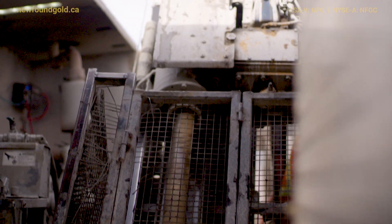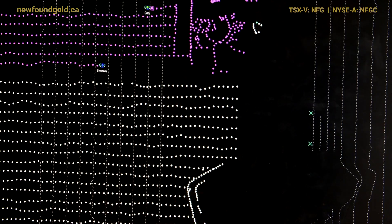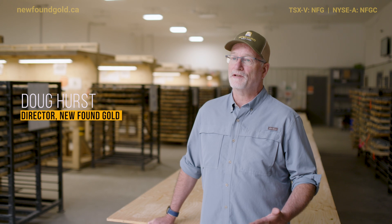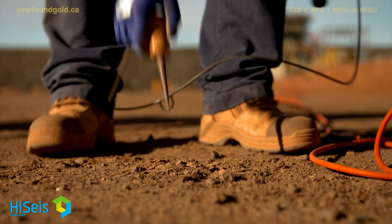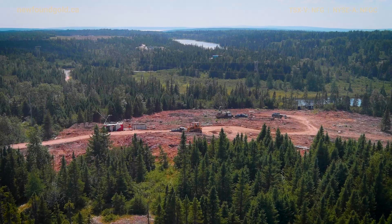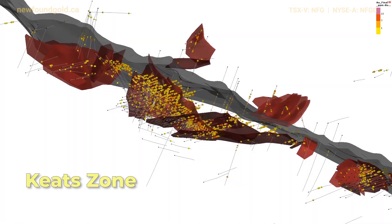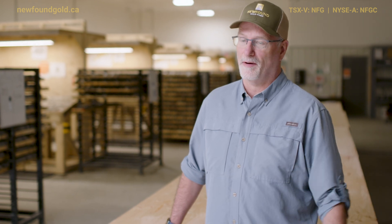Further to that, we're looking at conducting a three-dimensional seismic survey. One of the biggest things in my mind as a geologist is a way of vectoring in and trying to find new mineralization, and what we're going to use is a technique that the oil companies use. Seismic we hope will find these knots of structural complexity in the sediments. The Keats zone is a knot of structural complexity, so we're going to do a couple of lines over the Keats zone on a big area of the property.